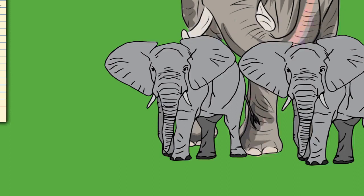Elephants usually have 26 teeth: the incisors known as the tusks, 12 deciduous premolars, and 12 molars. Unlike most mammals, teeth are not replaced by new ones emerging from the jaws vertically; instead, new teeth start at the back of the mouth and push out the old ones. The first chewing tooth on each side of the jaw falls out when the elephant is two to three years old. This is followed by four more tooth replacements at the ages of four to six, nine to fifteen, eighteen to twenty-eight, and finally in their early forties. Elephant teeth have loop-shaped dental ridges, which are more diamond-shaped in African elephants.